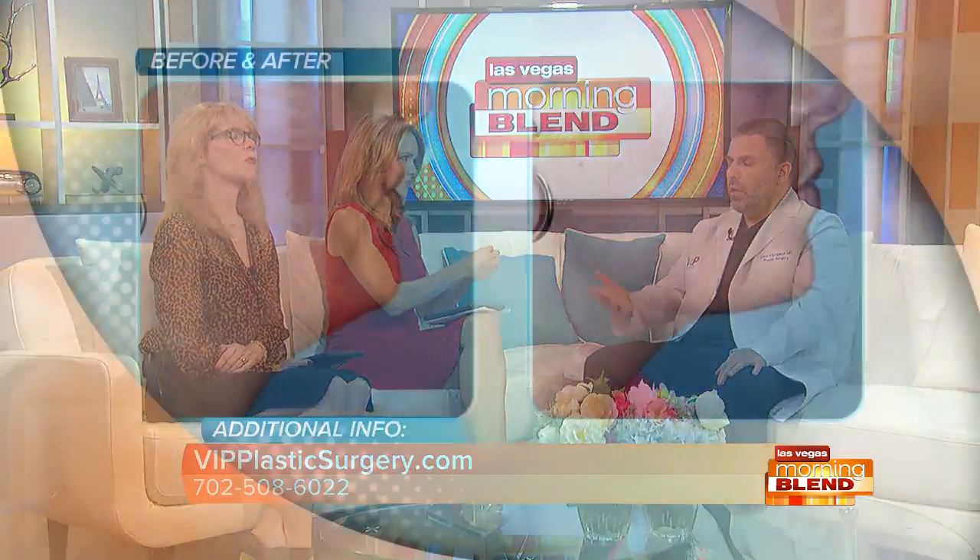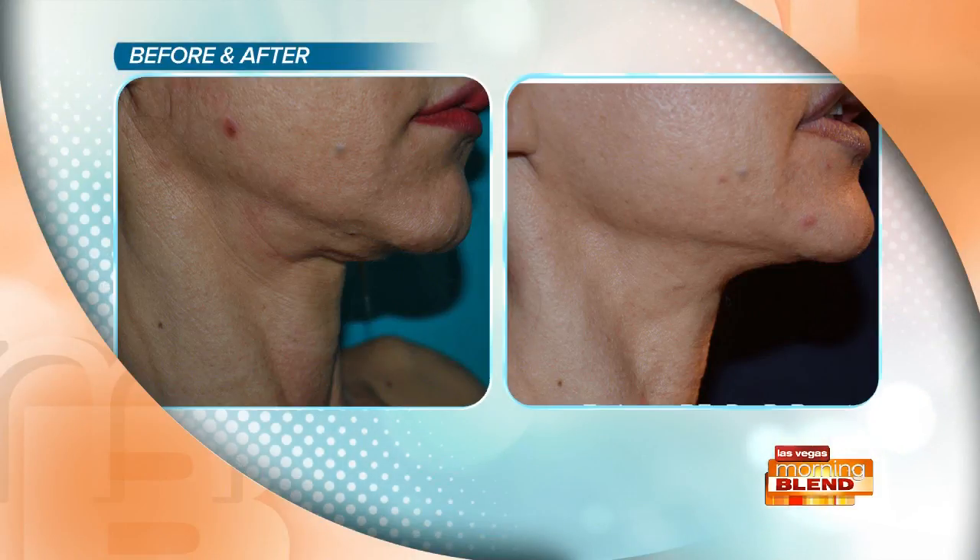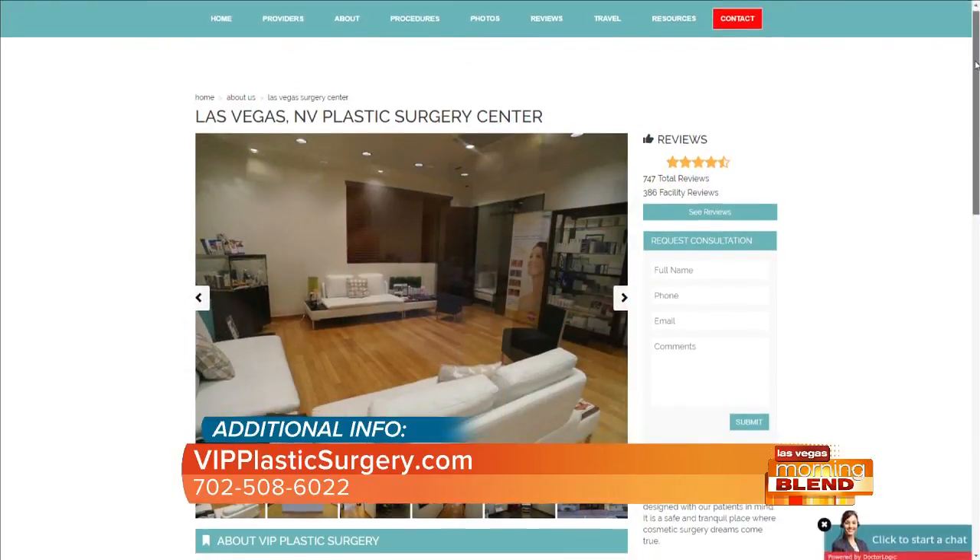Here are the before and after results — this is a very typical result in somebody in their 30s. And here is a more mature patient — you can see the marionette lines, the jowling, and a little bit of the waddle of the neck. This procedure takes 45 minutes to do in the office, you can drive yourself home, and you can be ready for work in three to five days. One of my colleagues in New York, one of the biggest facelift surgeons in the world, who said he'd never buy anything that plugs in, is now using this — he's a convert, because it works. This really is the next layer of facial rejuvenation.